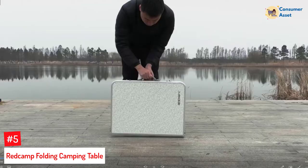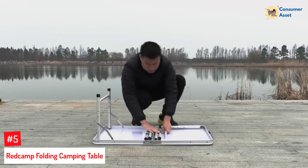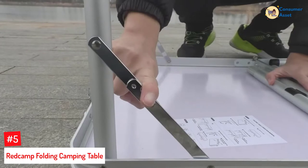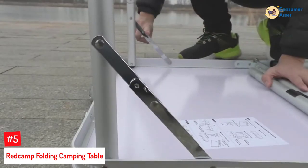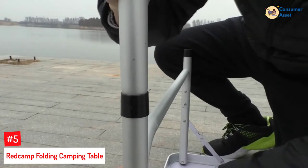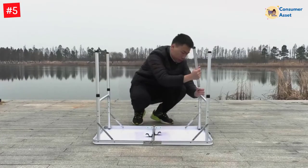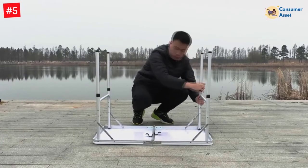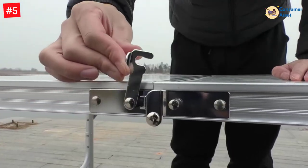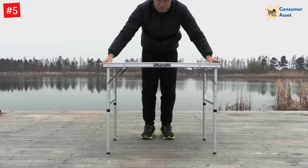Number 5: Redcamp Folding Camping Table. This product is sure to fulfill all your expectations without fail. The camping table has already proven its worth and won the title of Amazon's Choice. The table takes a mere 30 seconds to set up, and you will be glad to know the setup requires no tools. The product, when not in use, folds down in the structure of a briefcase, making it really convenient to carry around.